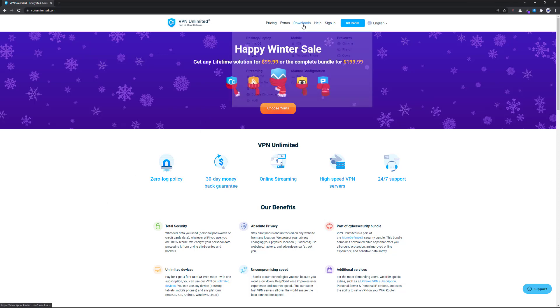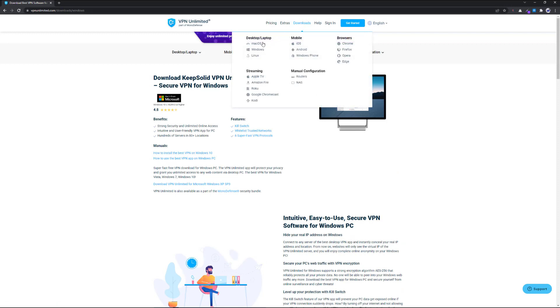You just need to download it first. You can select your platform according to your choice — Mac OS, Windows, or Linux. The good thing is that you can also use this VPN on your other devices like iOS, Android, Windows phones, Chrome, Firefox, and Opera. It's supported on all kinds of devices, and you can use a single account on multiple devices.